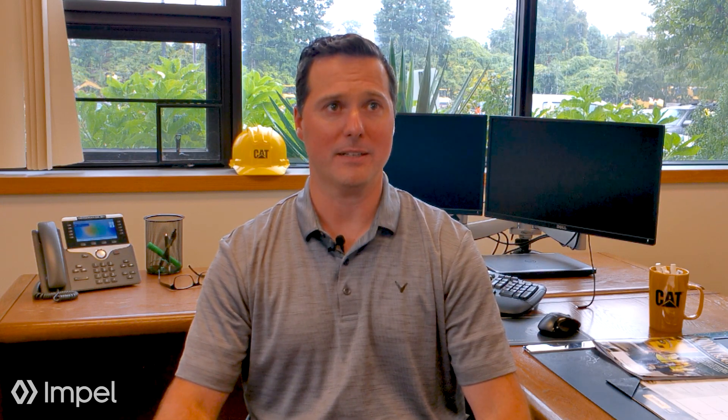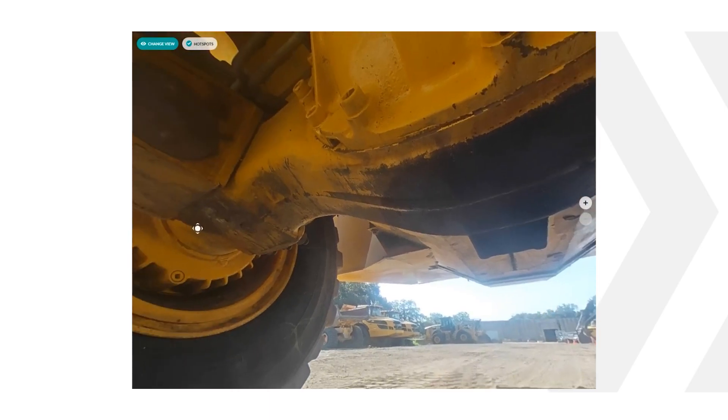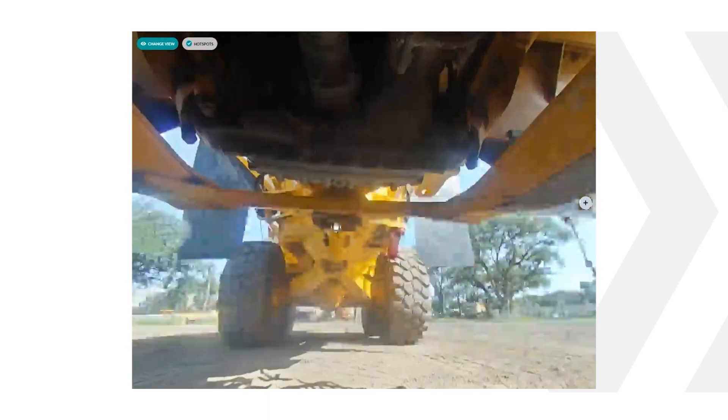One of the features we really enjoy is the panoramic photos. We'll actually put the camera underneath the machine so you can see the inside of the undercarriage or the inside of the tires. You can see the belly pans looking for leaks — an area traditionally missed in a normal photo or video. We've had customers say they couldn't even see the machine that well if they were there in person laying on their back in the mud.